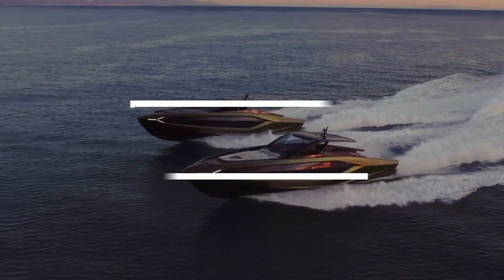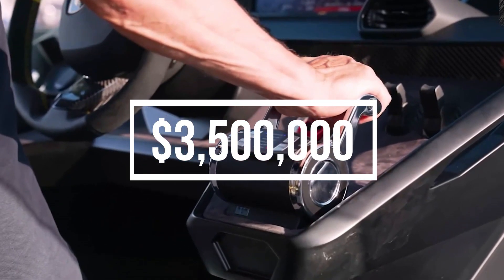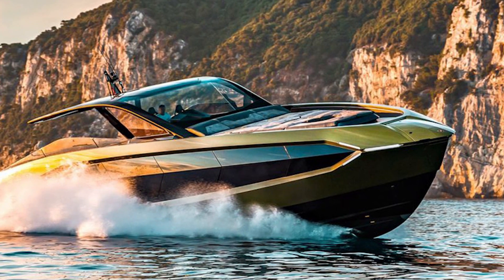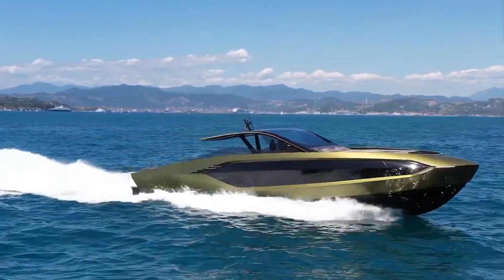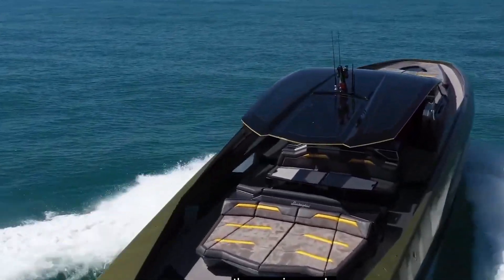With a base price of about $3.5 million, the performance yacht is aimed at Lamborghini's existing client base. The Italian Sea Group was reluctant to say exactly how many units have been sold to date, but did confirm that available build slots through 2022 have already been reserved.